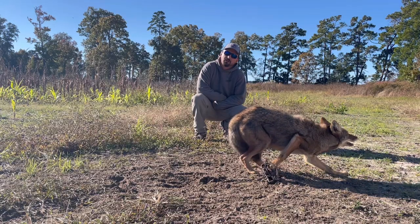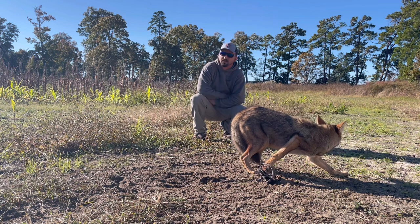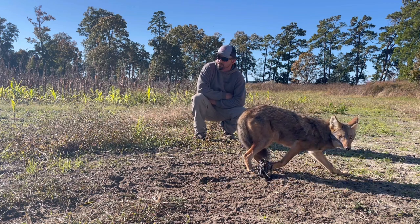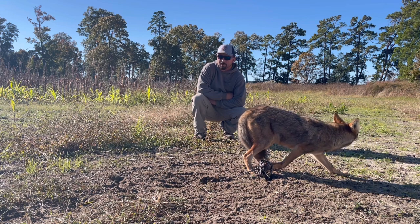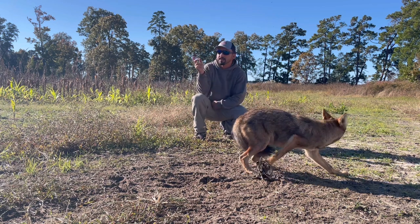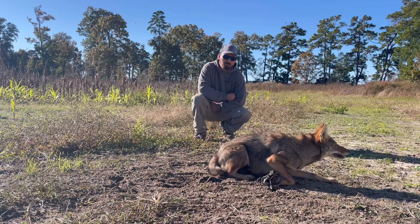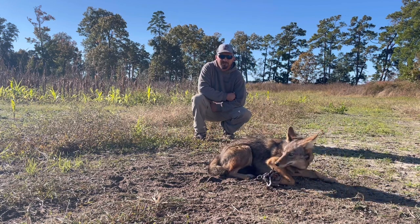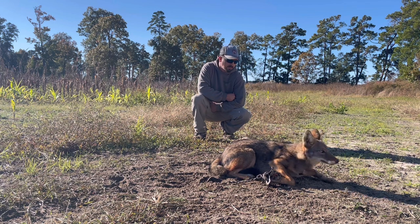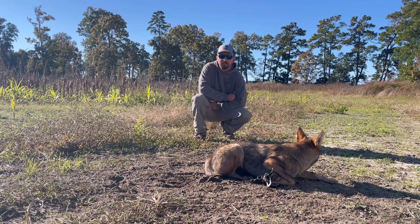All right, here we go. This is coyote number five out of this field, number seven off of this property in about eight or nine days. There was a ton of tracks out here and originally only had three traps in and we set this fourth one. It's a big field — 25 or 30 acres — so there's plenty of room for four, maybe even five traps. This trap's been soaking about three or four days; this is the newest one we put in. Picked this guy up — another MB-450 full pad catch. Nice coyote. It's about the middle of November now, so we finally got some good consistent cool weather and it's definitely showing on our catches. We're going to remake this flat set, get some pictures, and keep moving.